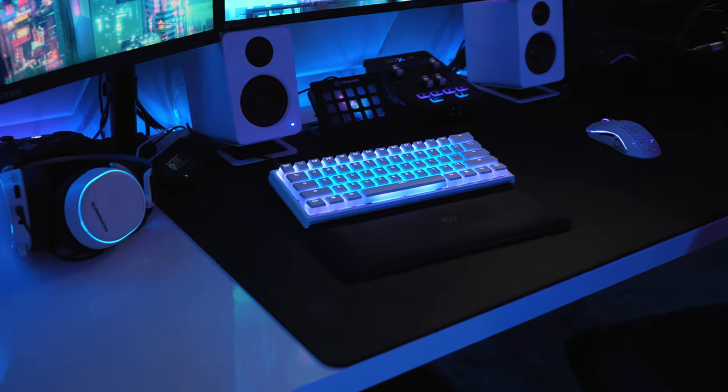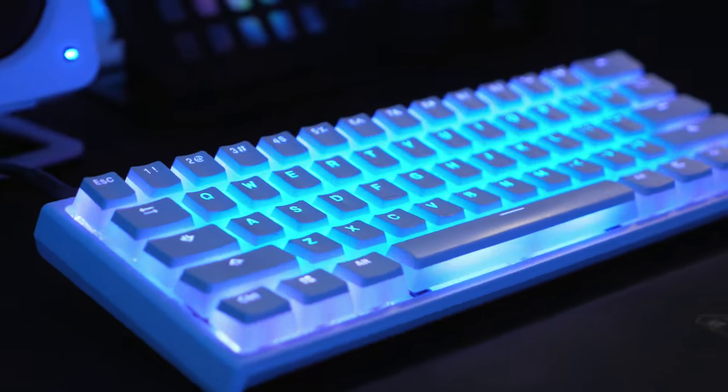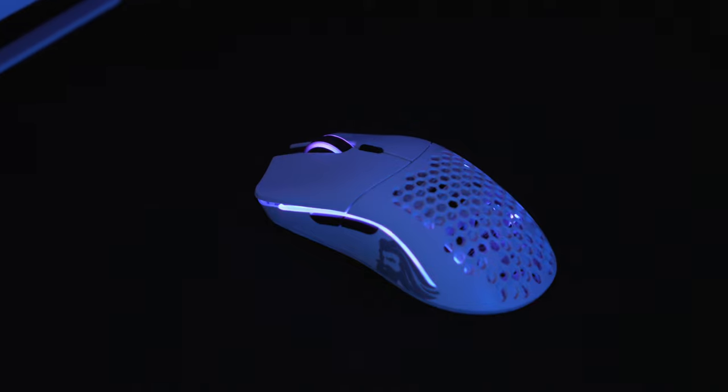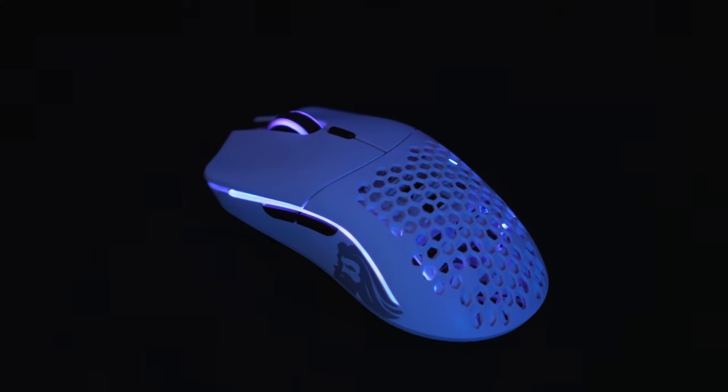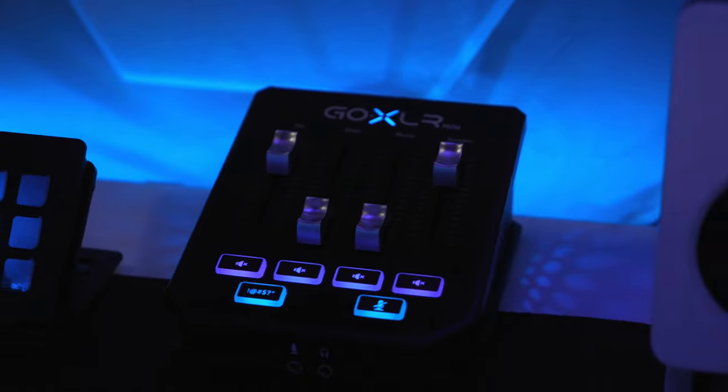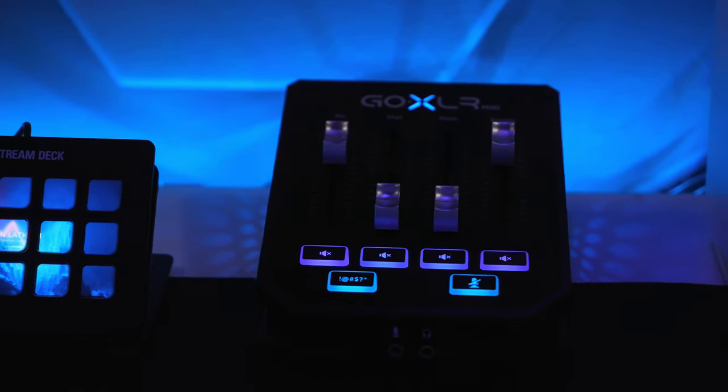Moving on to the peripherals: I have a giant extra large mouse pad from Fnatic, a 60% keyboard from Ducky, and a Glorious Model O Minus wireless mouse I recently got for Christmas and I've been super happy with it. For my audio setup I've been using a Rode Procaster with a Rode boom arm — 10 out of 10, love this thing — and it's hooked up to my GoXLR Mini, which is still one of my all-time favorite streaming products. Can't recommend it enough.